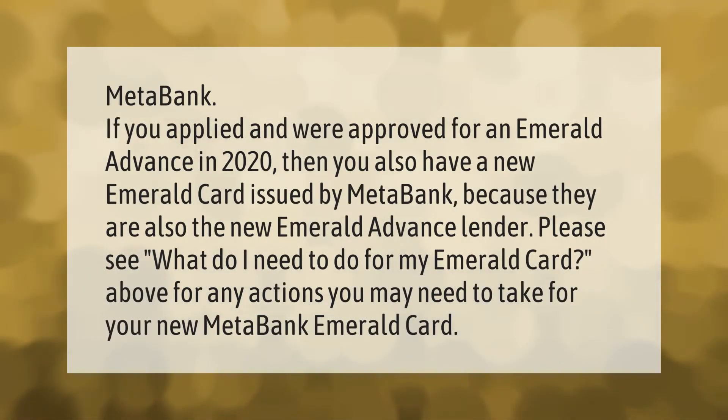MetaBank: if you applied and were approved for an Emerald Advance in 2020, then you also have a new Emerald Card issued by MetaBank, because they are also the new Emerald Advance lender. Please see 'What do I need to do for my Emerald Card?' for any actions you may need to take for your new MetaBank Emerald Card.